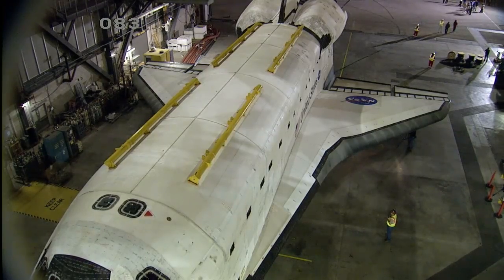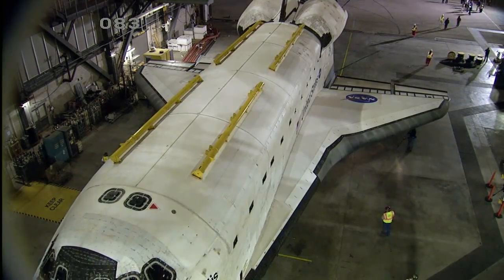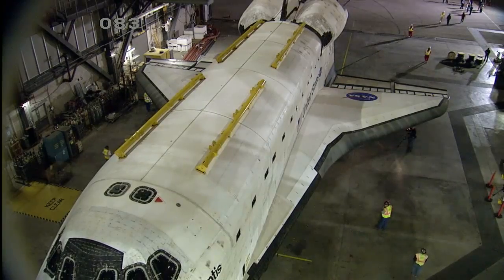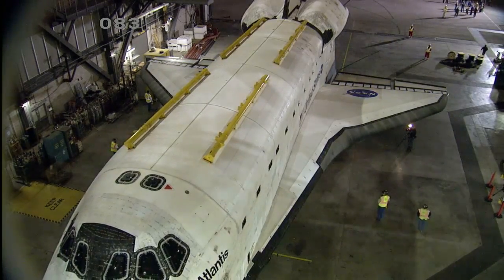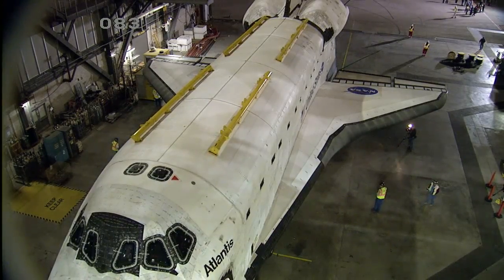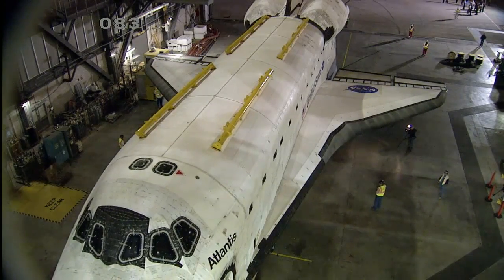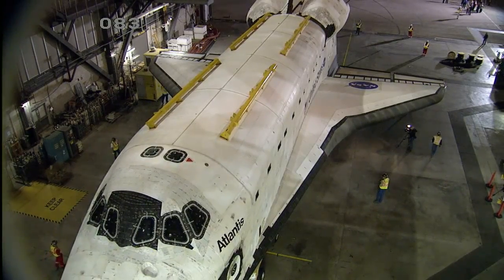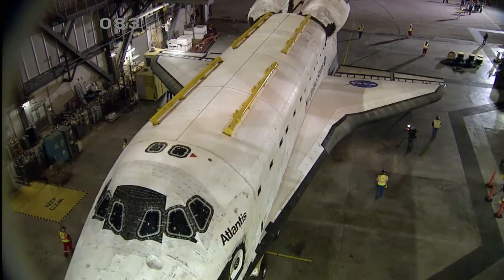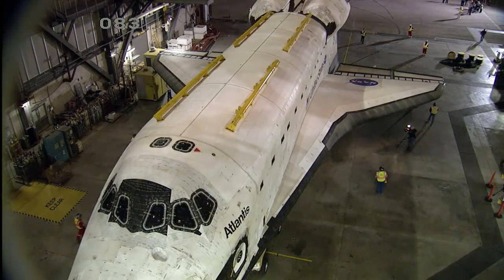And here we see first motion as Space Shuttle Atlantis begins to back out of the Vehicle Assembly Building. Atlantis is on a 76-wheel orbiter transportation system, so it's not rolling on its own wheels. It will be gently traversing the grounds of Kennedy Space Center.